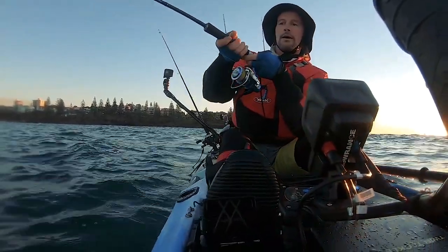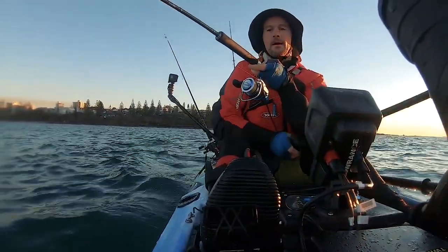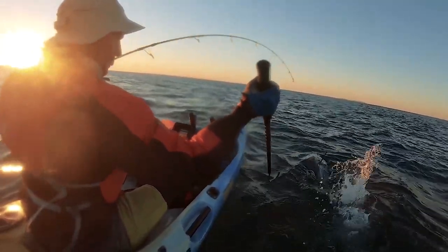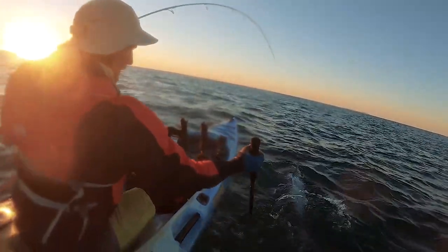All the while I'm getting towed around by this fish and slowly making ground on it. Now when I see this fish alongside the kayak I'm in two minds — where am I going to put it? How am I going to get it on board? My gaff shot's not pretty, just secure the gaff into it and try pulling it on board.